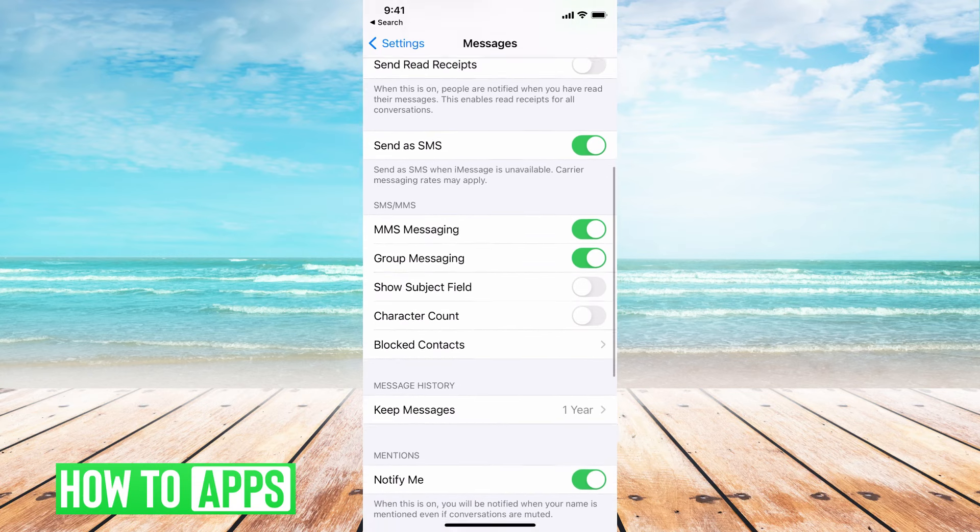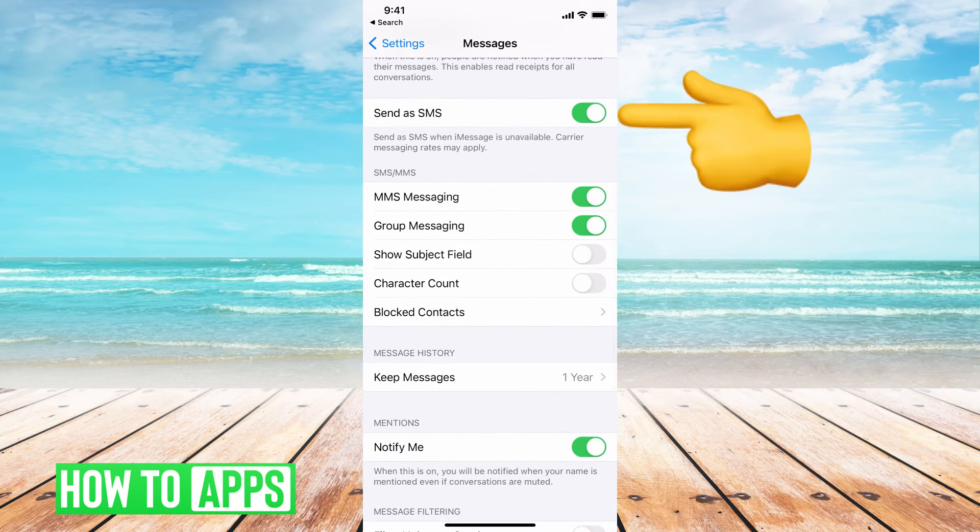The next thing we want to do is scroll down to where it says Send as SMS. We want to make sure that this is on. If it's toggled off, toggle that back on. Basically, if it's not going through as an iMessage or over the internet, it's not going to come through to your phone. So you want to make sure Send as SMS is on so that when you're receiving messages from Gmail, Facebook, or wherever you're getting verification codes, you'll be able to get them.